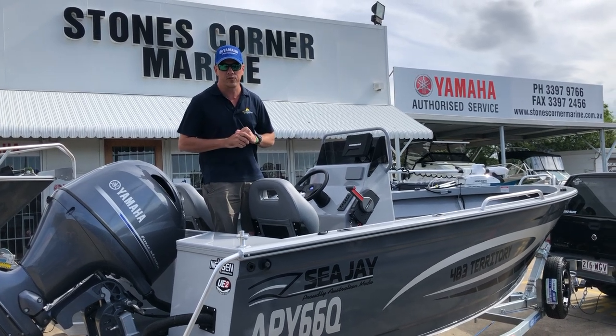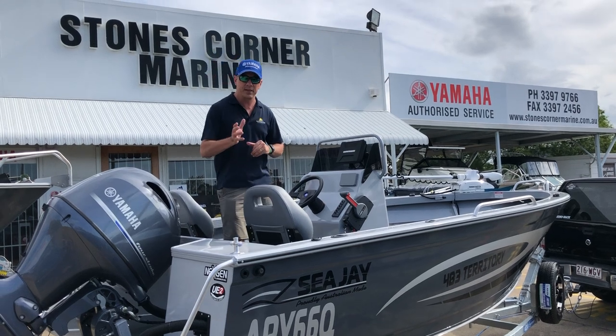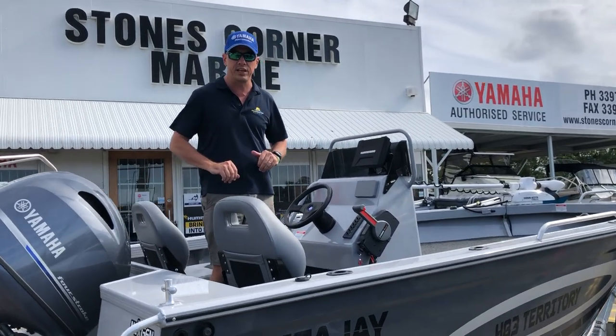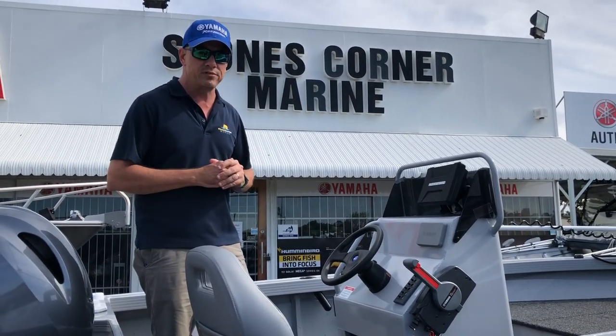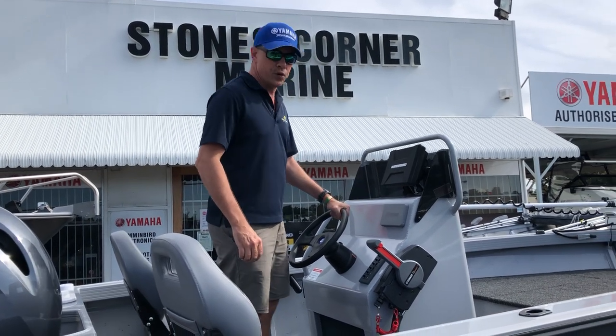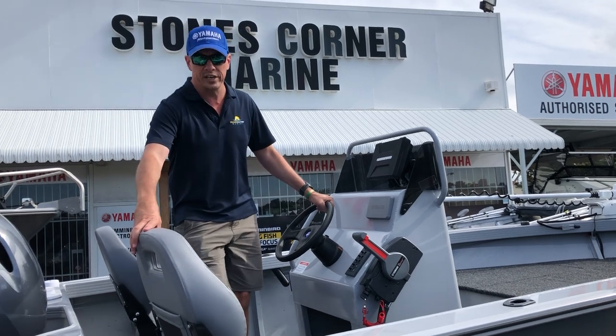Now you don't see too many in the center console configuration, but that is something that we get from the factory. The center console we've chosen comes out of the Velocity Sports range of CJ boats. The reason we've chosen that console is firstly it's a really good height for a standing position, but not too high when you're in a seated position.